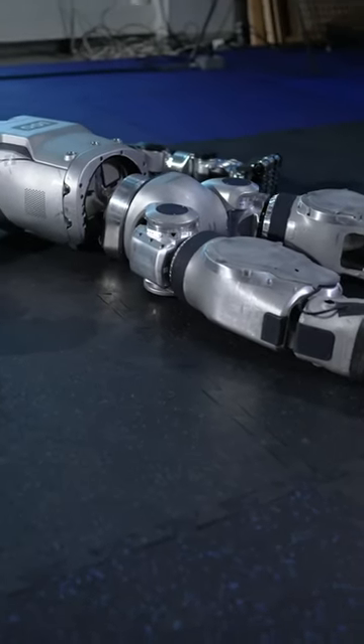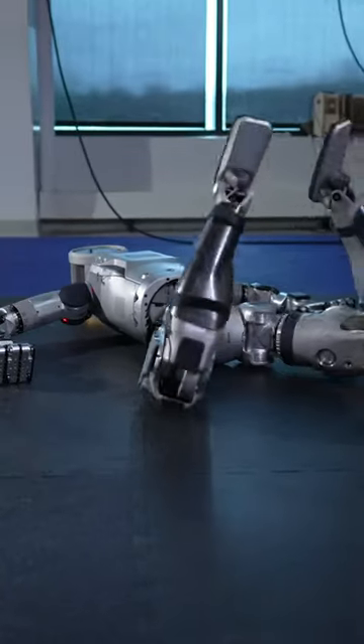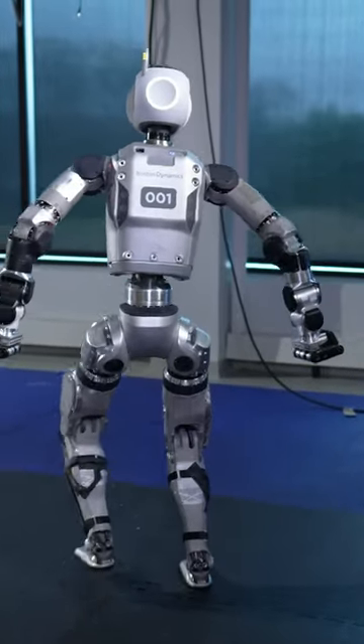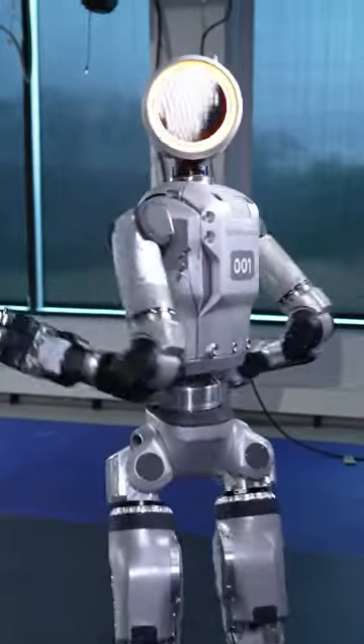Boston Dynamics has introduced a new, fully electric version of their Atlas humanoid robot, designed for practical real-world use. This next-generation robot features enhanced mobility, perception, and intelligence, aiming to become a common fixture in everyday life.